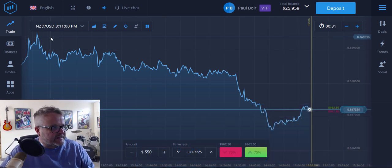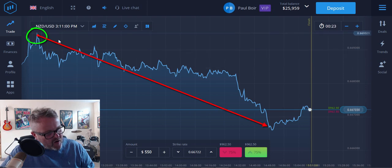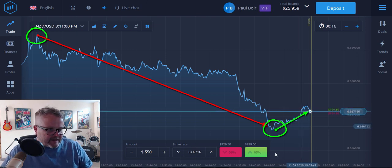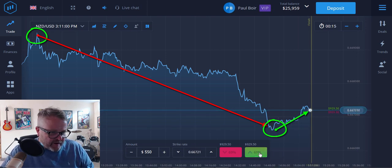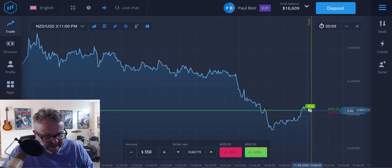You can see here — this is the New Zealand dollar against the US dollar. It hit this high peak earlier today and then, although it's zigzagging, the overall direction is coming down. Now it's hit this low point and it's on its way back up. So I'm going to place some trades here — $500 a trade — quickly get them in because I can see it's going up. It's hit a low point and I want to take advantage of that.